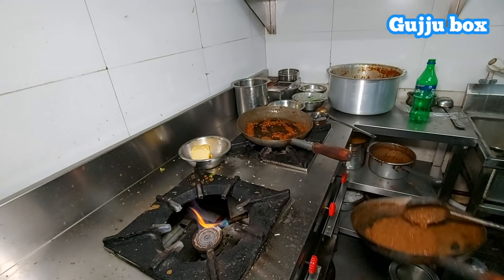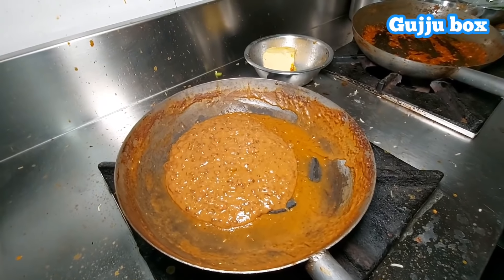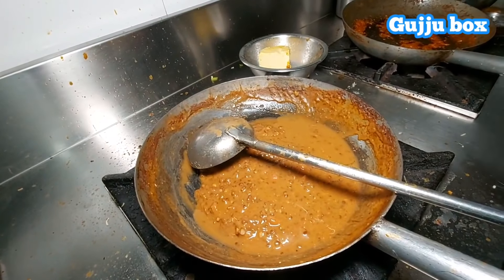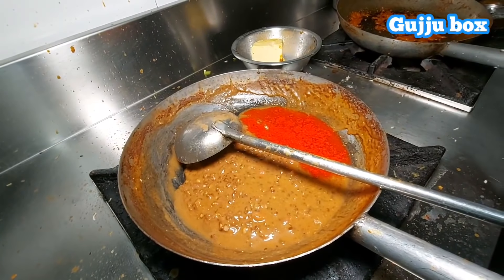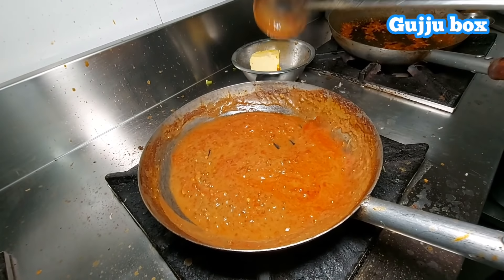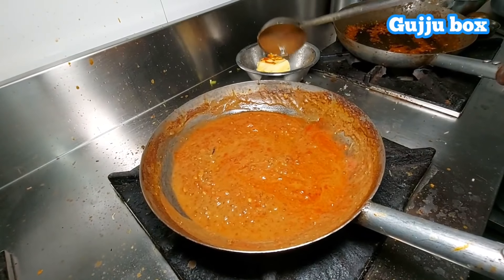Friends, welcome again. Welcome to the Gujjo Box. Today we are going to try our KKD Hattini Dal Makhani Shorts. Why are we taking our KKD Hattini? The KKD Hattini is done — it is a famous chapter of KKD Hattini. I used to try our KKD Hattini.